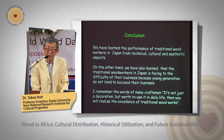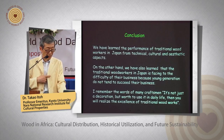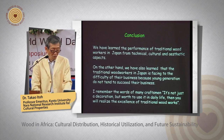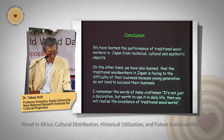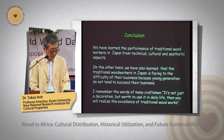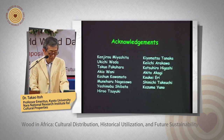In conclusion, we have learned about the performance of traditional woodworks in Japan from technical, cultural, and aesthetic aspects. On the other hand, we have also learned that traditional woodworkers in Japan are facing difficulty sustaining their business because young generations do not tend to succeed them — this is a big problem. I remember the words of many craftsmen: it is not just a decoration, but it is worth using in daily life. Then you will realize the excellence of traditional woodworks. I want to thank all the craftsmen. Thank you for your attention.